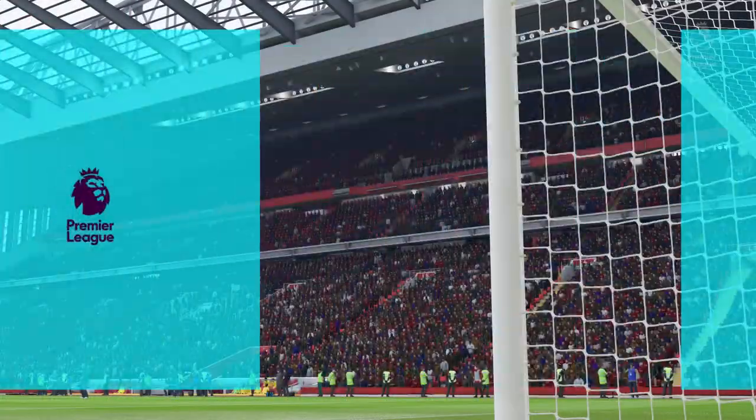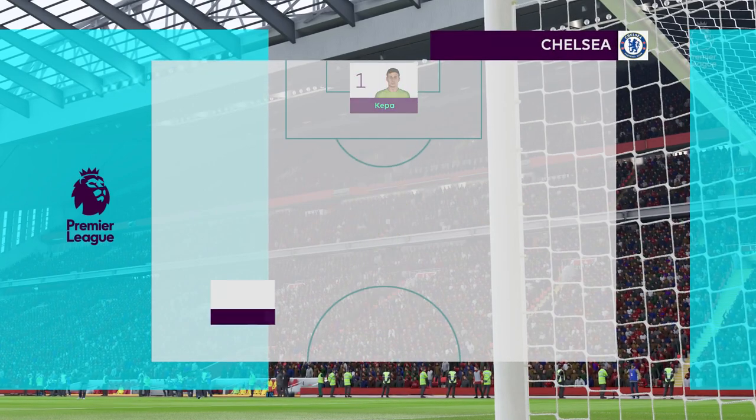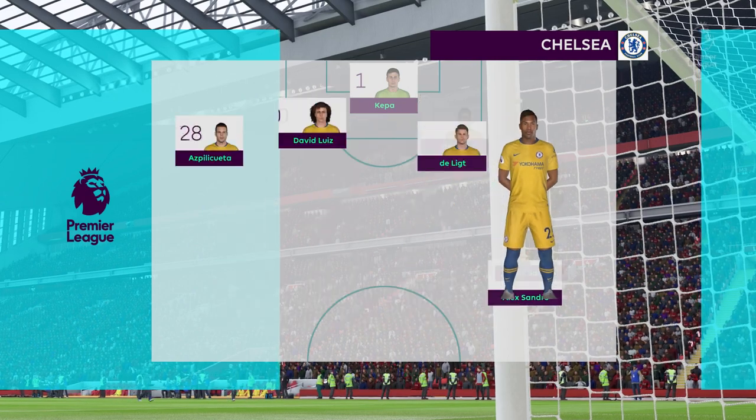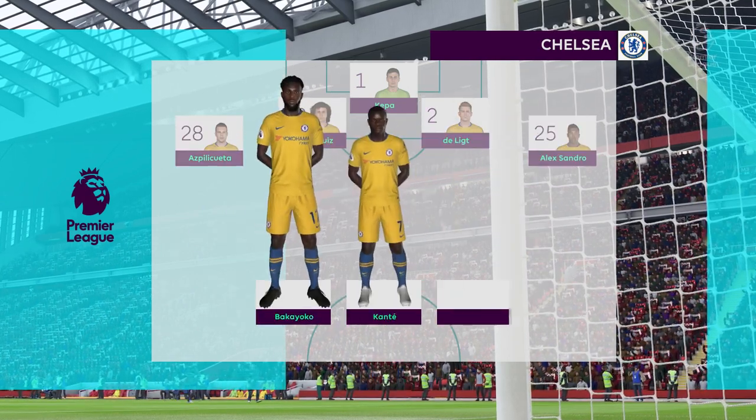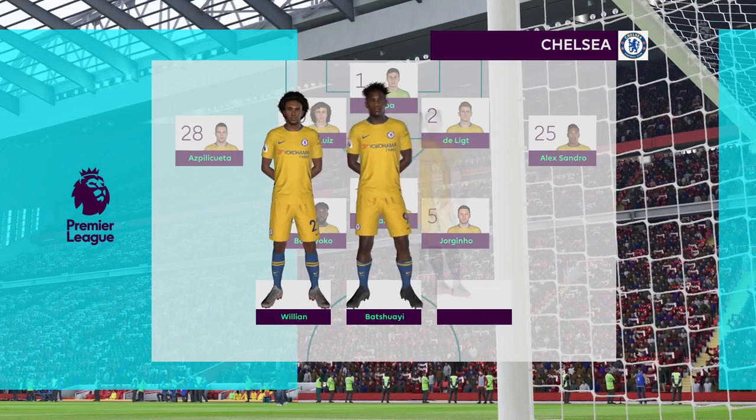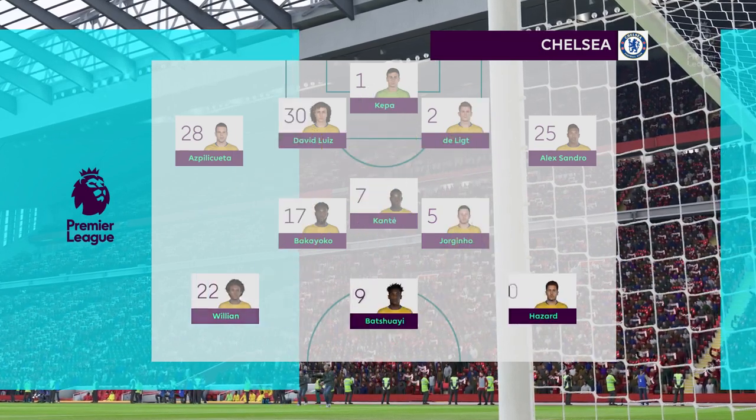Here's the Chelsea line-up. One thing to look out for from this team today is the way they try and win the ball back within seconds of losing it. And they don't do it individually — they get backed up by a team-mate. They hunt in packs. You've got to do that with discipline.